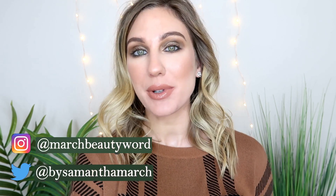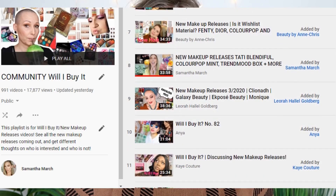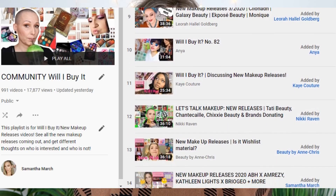Hey everyone, thank you for watching today's video! I'm really excited - it's going to be a new 'Will I Buy It' video. I post this series every single Wednesday where I'm talking over all of the new makeup releases, giving my thoughts on them, letting you know what has me interested and what I'm going to pass over. I'll link my playlist down below along with the community playlist where any creator making this style of new releases video can add theirs.